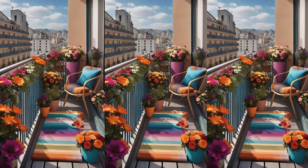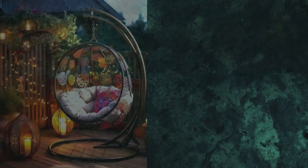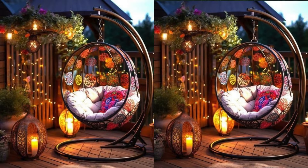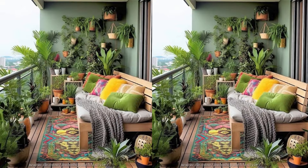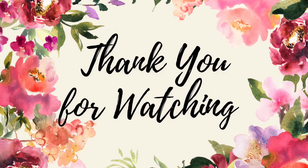I hope this video is helpful for you. You can transform your balcony into a perfect retreat with these simple yet effective design ideas. If you like this video, don't forget to like, share and subscribe to my channel and hit that bell icon to stay updated with our latest videos. Thank you for watching. Take care. Bye-bye.